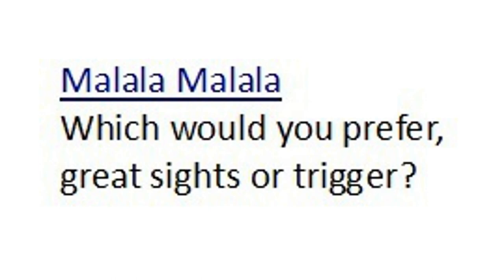Malala says, which would you prefer: great sights or great trigger? For a self-defense carry gun, there are certain things you absolutely need. Number one priority: the gun has to be reliable — that is not negotiable. Other than that, you need sights you can see and a trigger you can control. And if you're going to shoot your best, you need a gun that fits your hand so the gun points naturally. As far as the question of great sights versus great trigger, that is like saying would you rather have a heart that pumps blood or lungs that breathe air? The bottom line is you need both.